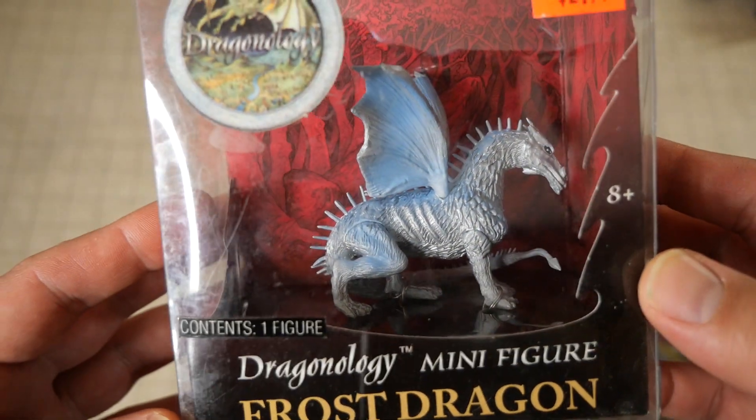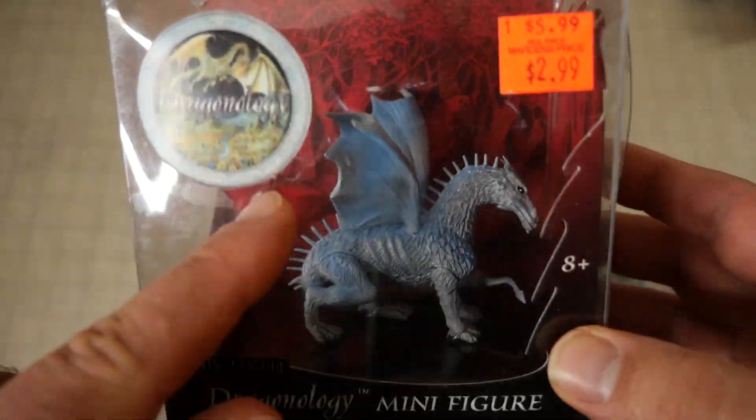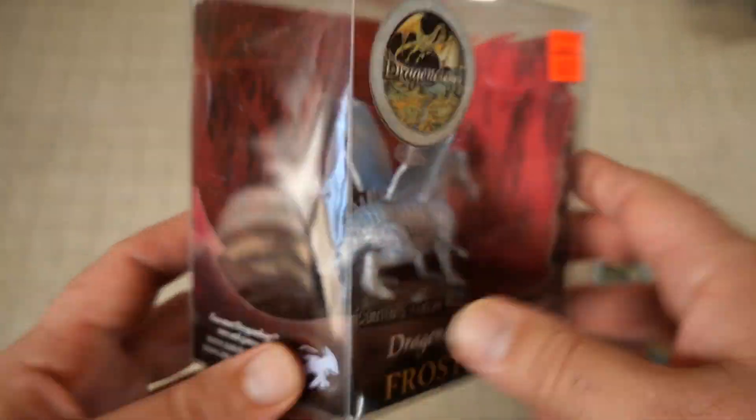The frost dragon looks pretty cool. I like the sculpt on the frost dragon. The wings are a little bit weirdly shrimpy, for some reason.